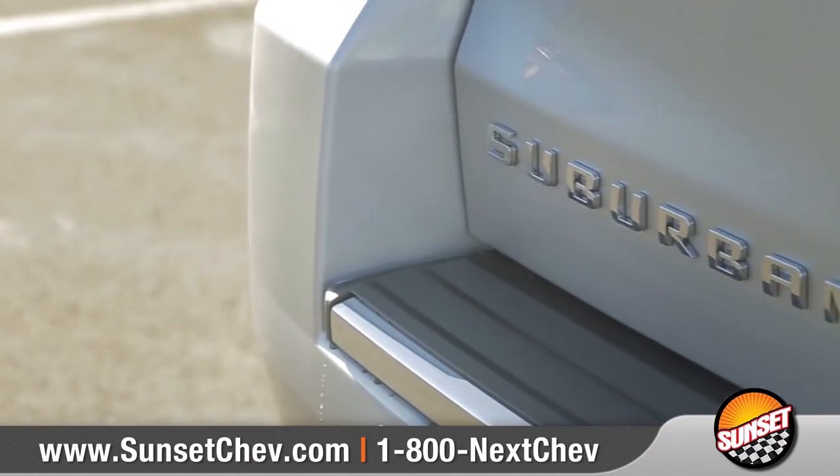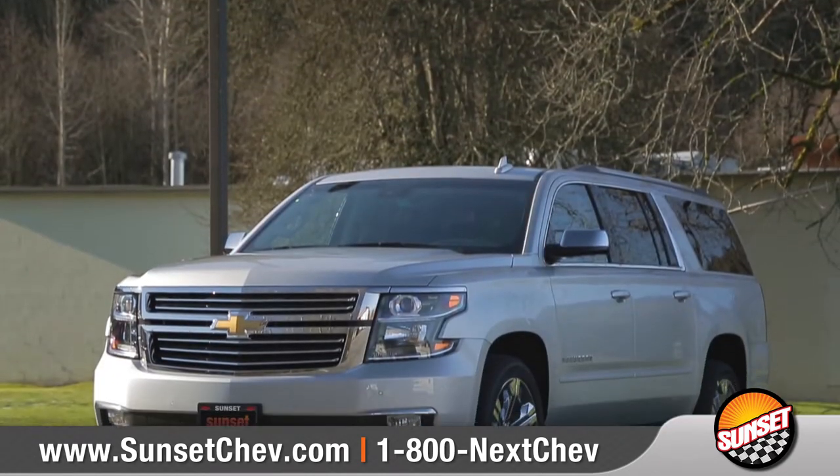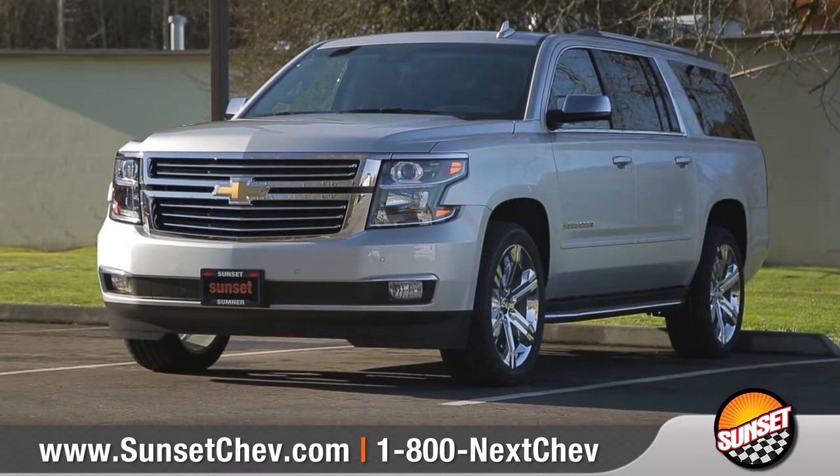Perfectly built to accommodate your family's needs, the Suburban is truly an American original. So come down and see us and check out the 2017 Chevrolet Suburban.